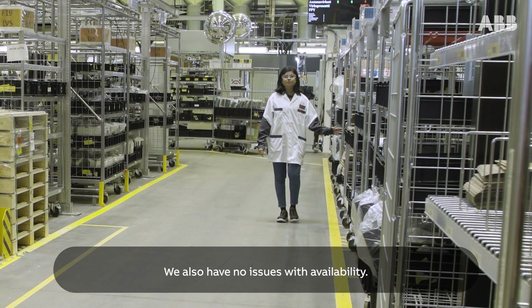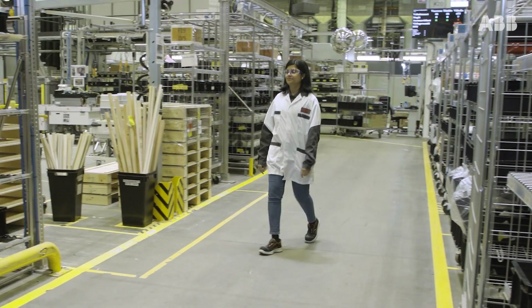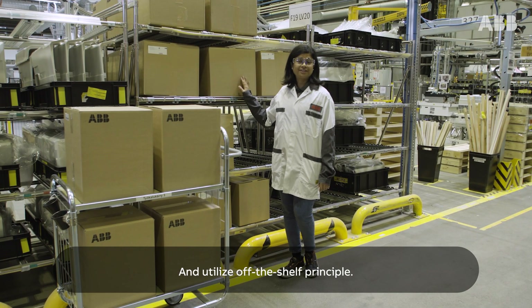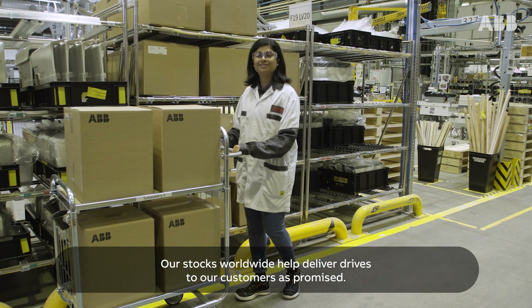We also have no issues with availability. We work with different component suppliers and utilize an off-the-shelf principle. Our stocks worldwide help deliver drives to our customers as promised.